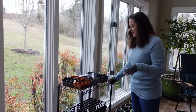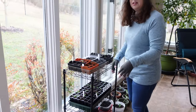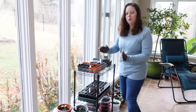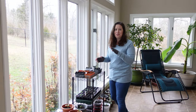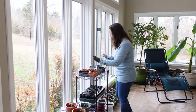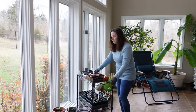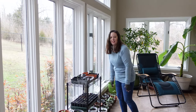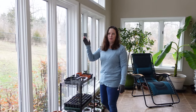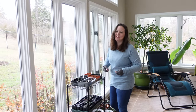So another genius idea that we had here was putting the seedlings on this cart, because if you grow things, you'll know babies go towards the light. And if you leave them like that, you're going to have some really crooked, messed up plants. So about twice a day I'll come in here and I will flip this around and put it back. And then that way they're going back and forth and growing straight, and I'm not sitting here moving around seed trays for five hours.